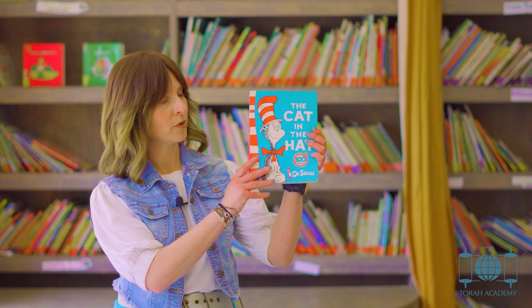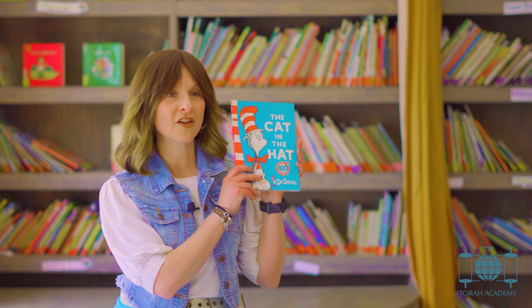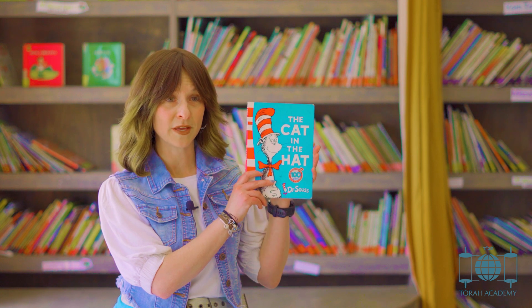Another fantastic way of developing rhyming skills is to use books that have rhyming schemes in them. Dr. Seuss and Julia Donaldson are fantastic books that all have rhyming schemes built into them.